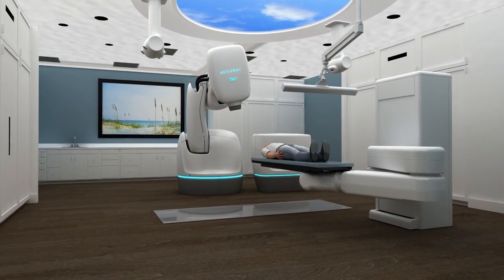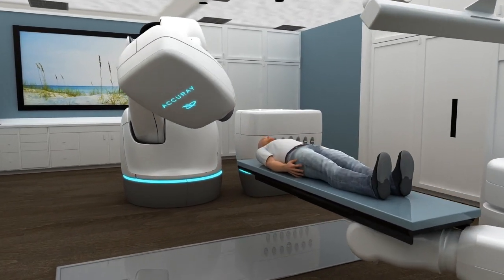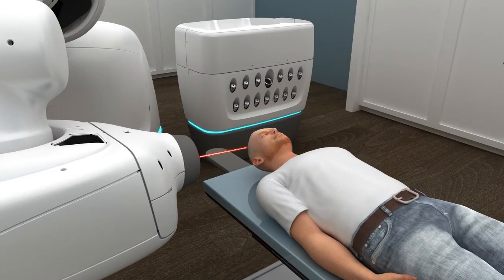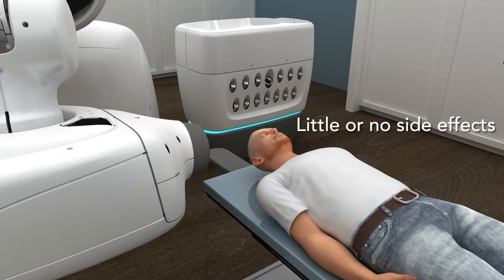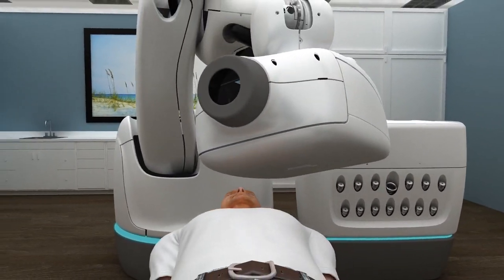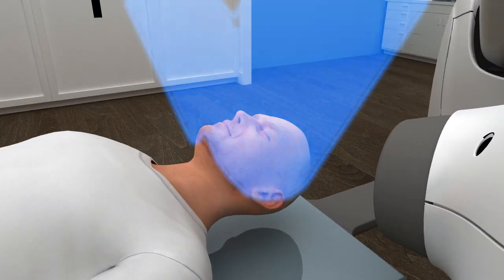Not only does this mean no overnight hospital stay, but it allows for short treatment and recovery time. Patients can experience limited to no side effects and can continue on with their lives even on treatment days. The CyberKnife system offers an improved quality of life when compared with other treatments and surgeries.